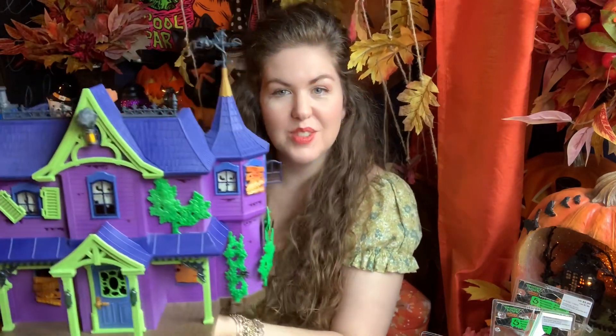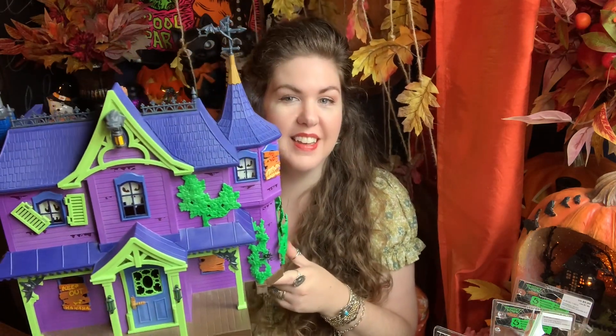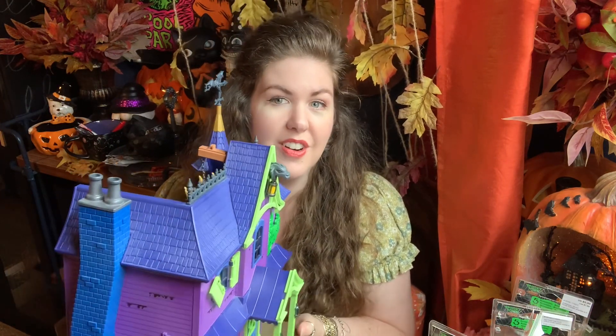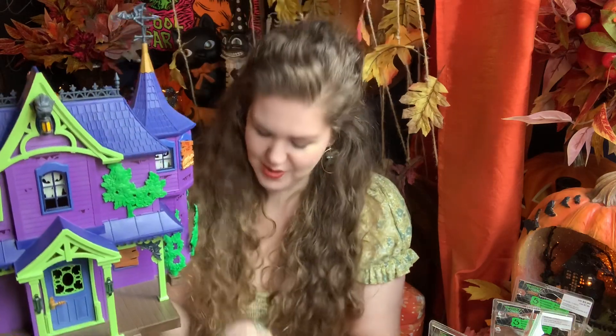If you're not familiar with Playmobil, a lot of these sets you build yourself — they come with all the pieces and directions. I got this in 2020 and it's one of my all-time favorite houses. It's the perfect scale for Calico Critters. I highly recommend this set if you're into miniature houses. You can find it on the Playmobil website or Amazon. They also have other sets in the Scooby series, like Scooby in the haunted graveyard.